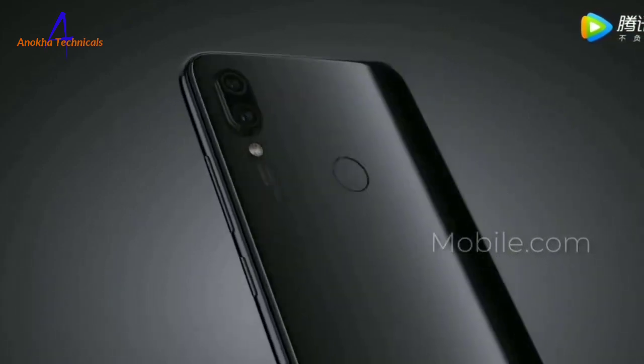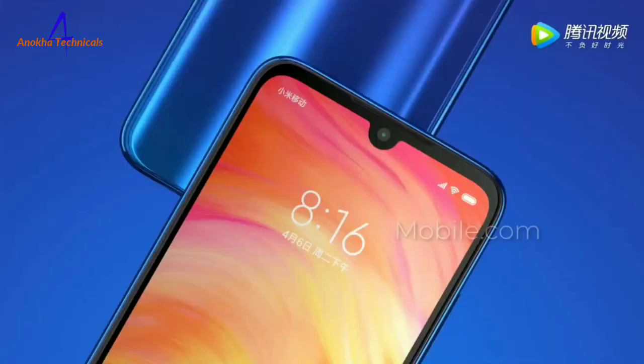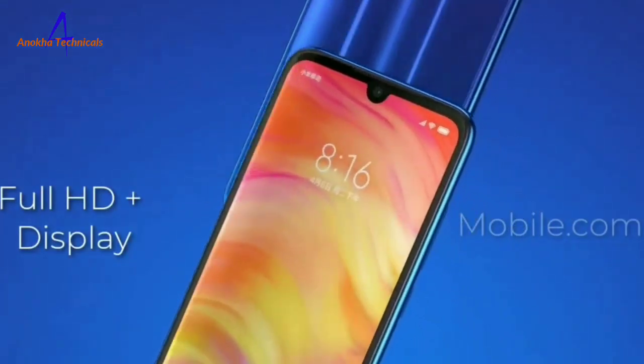The battery is the same. It is also a gaming device. You can use fingerprint, face unlock, and these sensors.